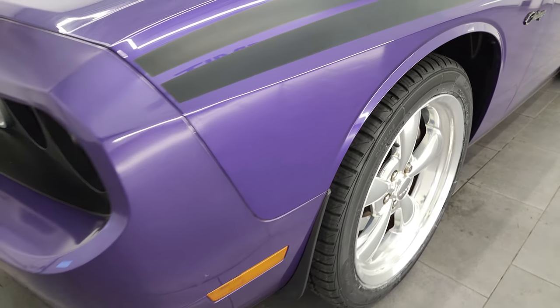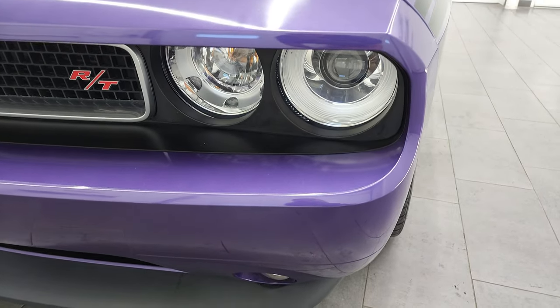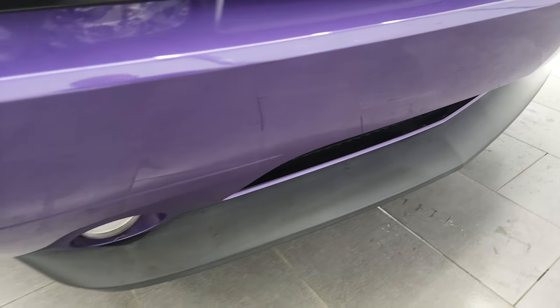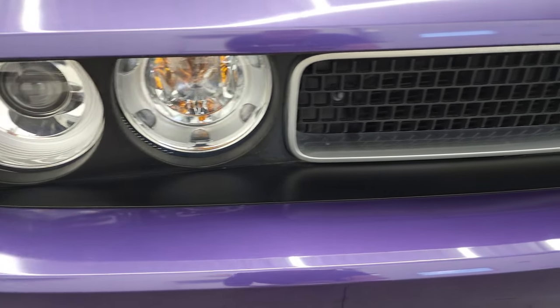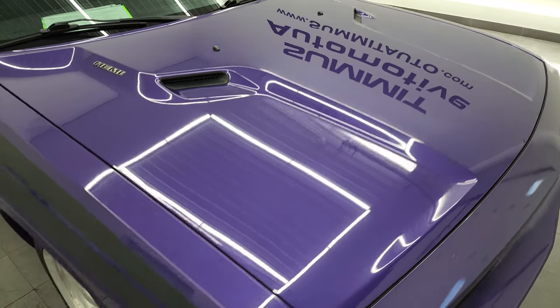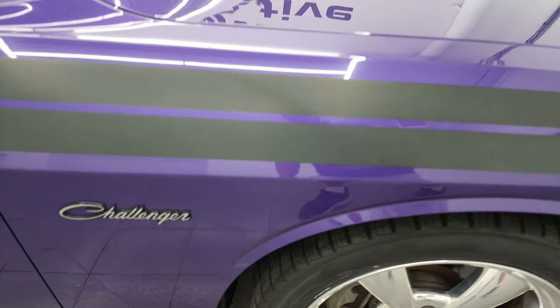Front fender, no dents or dings on there — looks really good. It does come with the factory fog lights and the projector lamp style headlamps. Front bumper is in fantastic condition; you can see it's never been drilled into. The lower valance is in really nice shape as well, and those headlight lenses are crystal clear. The hood is in very nice condition — I didn't see any major dents or dings. The passenger side front fender looks really good as well.